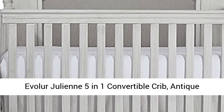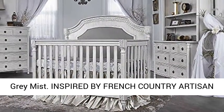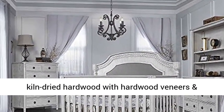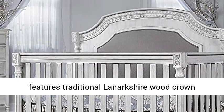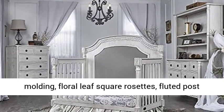Evolur Julian 5-in-1 Convertible Crib, Antique Gray Mist. Inspired by French country artists and craftsmanship, the Julian is constructed out of kiln-dried hardwood with hardwood veneers and features traditional Lanarkshire wood crown molding, floral leaf square rosettes, fluted post legs, and tapered pedestal feet.